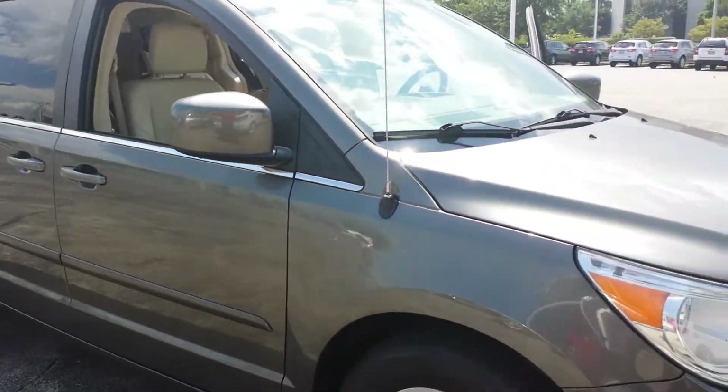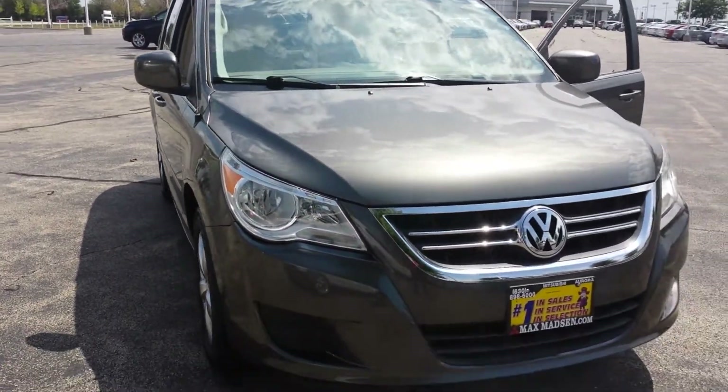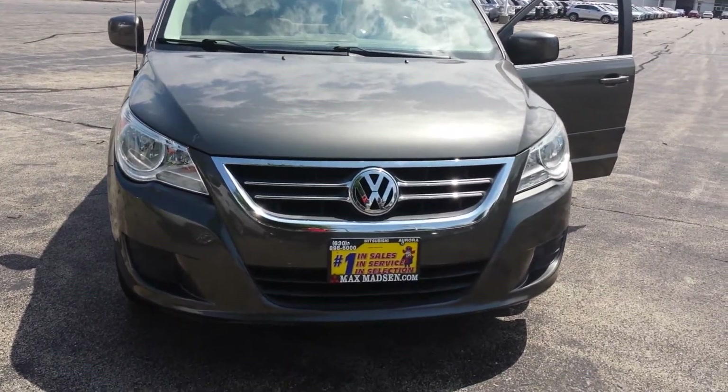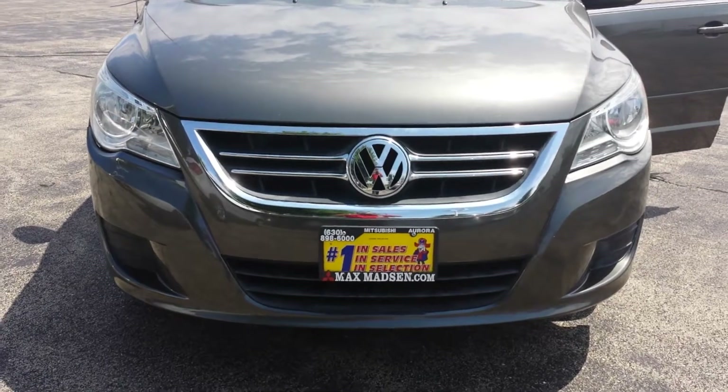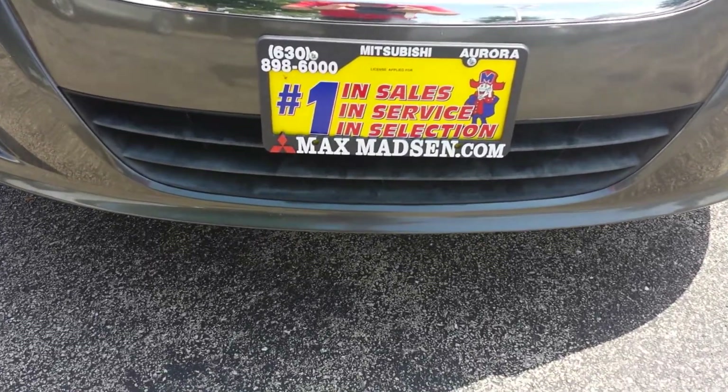So there you have it, Otis. Any questions, comments, or concerns, please feel free to give me a call back. Once again, this is George over at Max Matts Mitsubishi in Aurora/Naperville — 630-898-6000. See you soon.